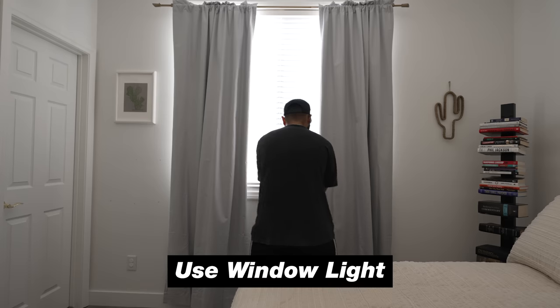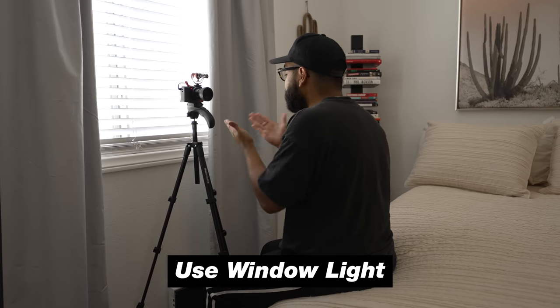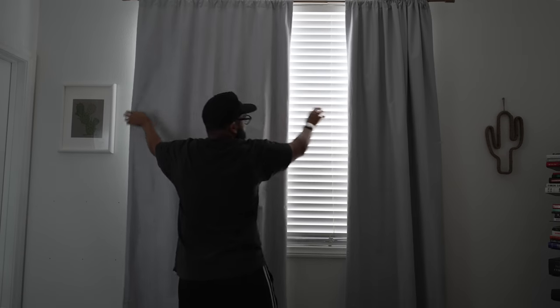Another smart way to shoot is to use your window as your main key light if you have one. As you can see, the lighting on my face looks pretty good — that's just a window putting light on my face. A power tip: don't use the window as backlight. You don't want the window behind you — it's going to be overexposed. If you have to, cover the window with blackout curtains. The best rule of thumb is to put the light in your face or have it light your background, rather than backlighting your shot.